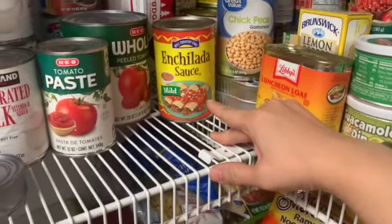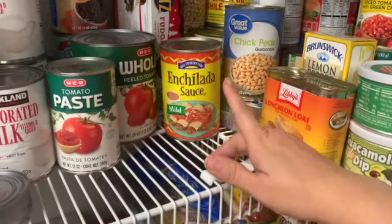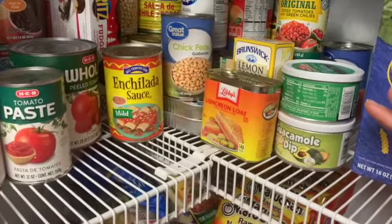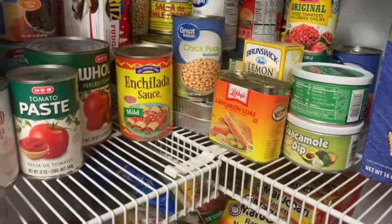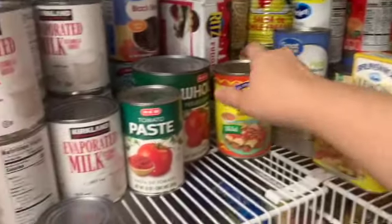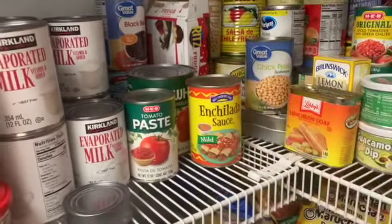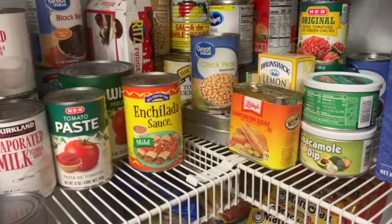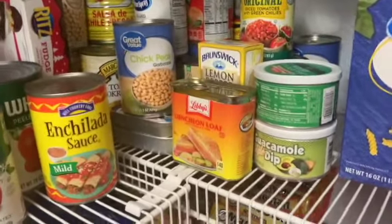We also have enchilada sauce. I like to use that for chicharron. I volunteered at a church and they made this dish with chicharron, jalapenos, tomatoes, and onions — they put the enchilada sauce in there and it was so good. It was just the cheap Hill Country enchilada sauce on top of all that. You can eat it with eggs or put it in a taco — thumbs up, it's delicious.